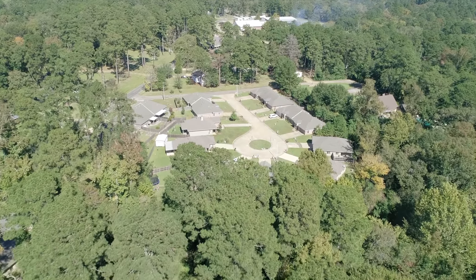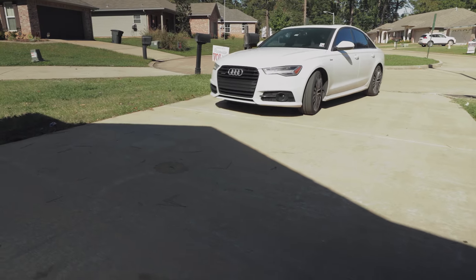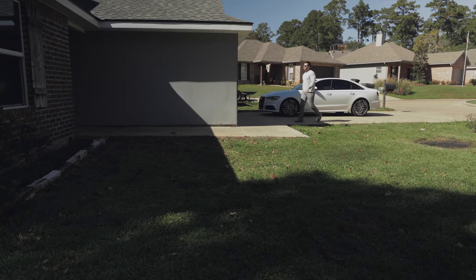Today I'm going to take you on a little tour of a home located in the heart of Pineville. It's priced at $175,000 and I think you're absolutely going to love it.